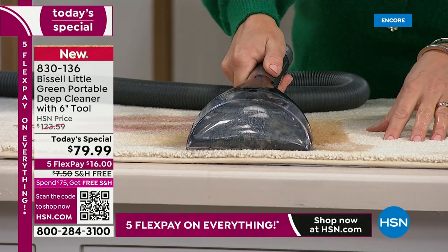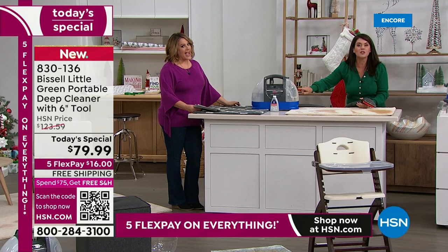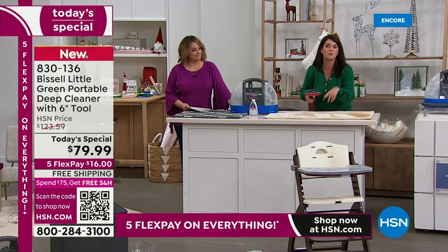You've got the scrubber, you've got your formula — let that formula start to work. It could be a blue carpet, a green carpet, your mattresses — we're going to do the car seat. Look at how wide this tool is. There's so much power here.